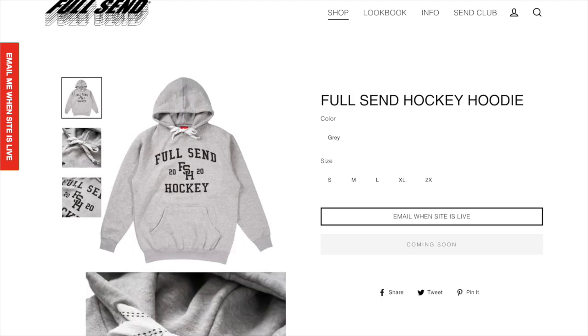Next up we got the Full Send hockey hoodie. I think this one's kind of cool if you're just trying to wear a little hockey hoodie, but I'm not the biggest fan of this. I think there are a lot of other better hoodies to wear that actually have cool designs on them.